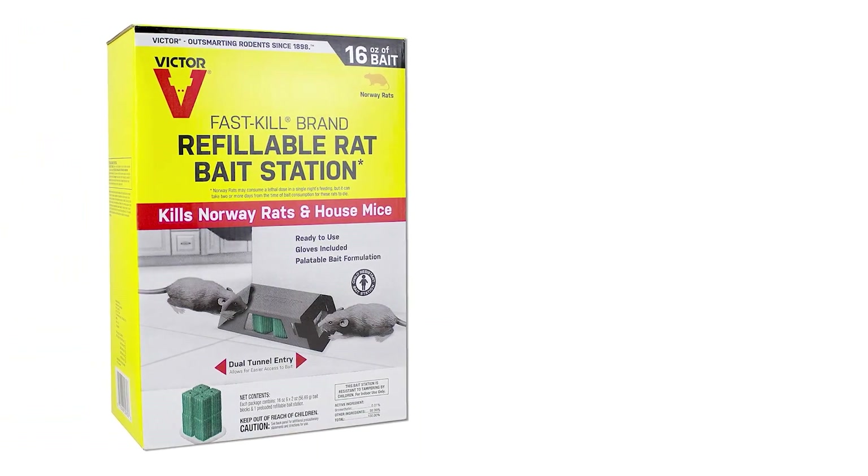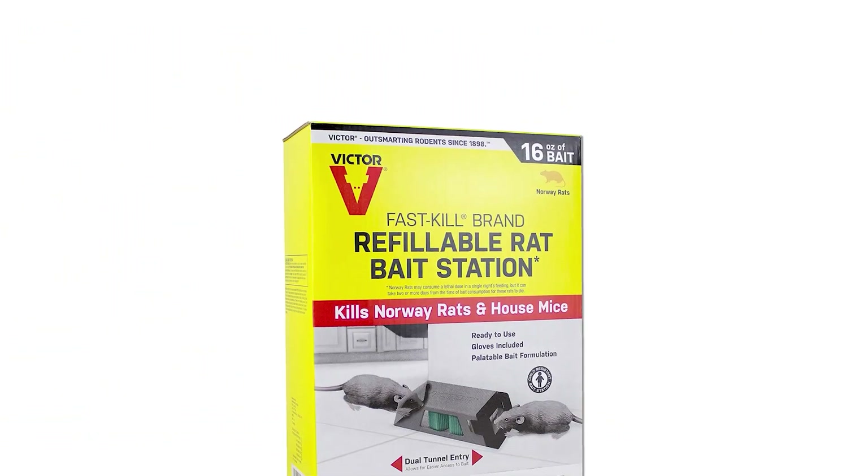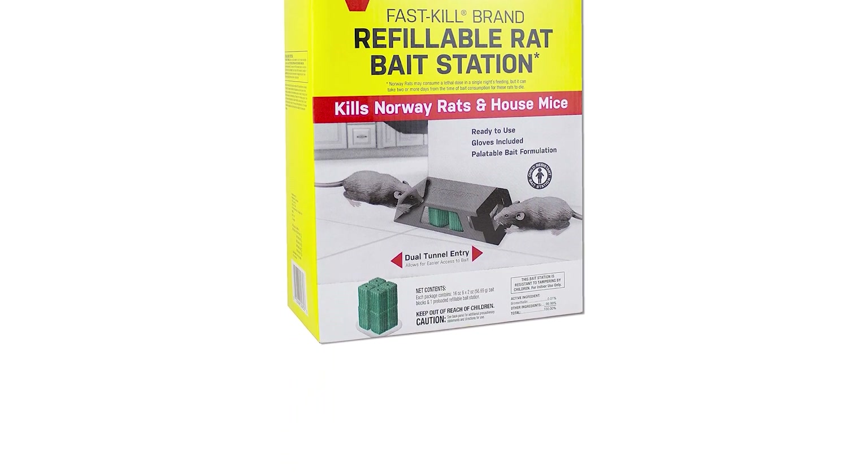The child-proof design ensures that kids cannot touch the bait block. The sliding cover facilitates refilling, while the gloves help to place the bait safely.